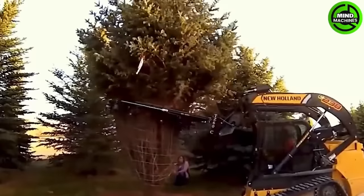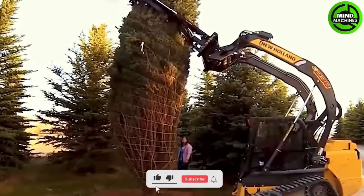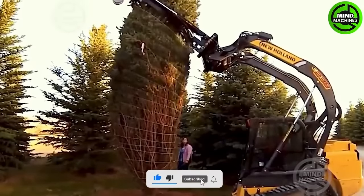To move large trees like these to their new home, they need to be prepared and compact. This fantastic machine makes the job as easy as pie in less than a minute.